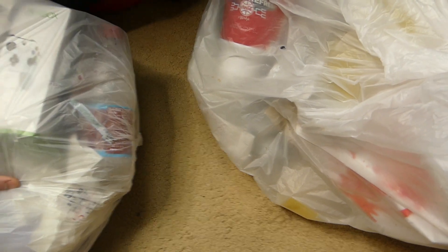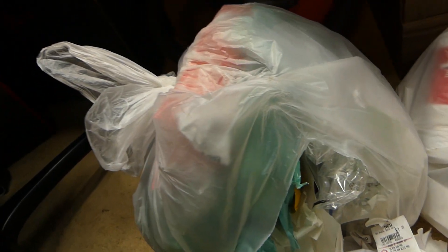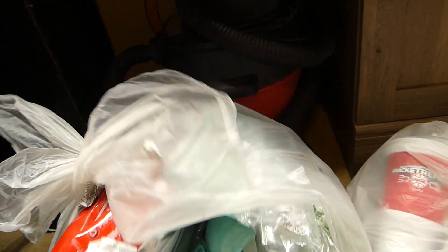The reason I usually don't like doing this in the house is there's usually drinks in the bags, so hopefully it doesn't spill on the carpet — but you never know. Here is code number two for everybody — if you want it, just pause the video and you can get your codes. Let's get into bag number one.